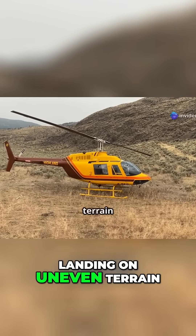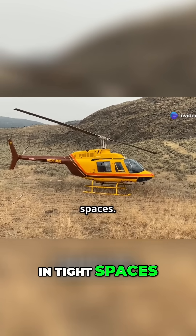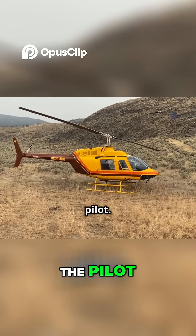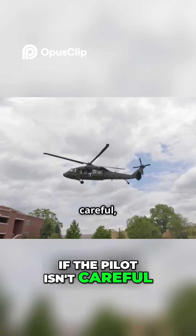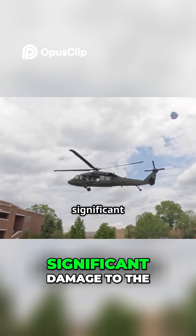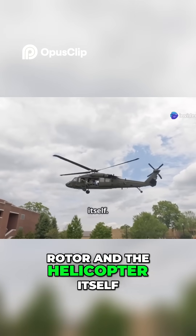Imagine a helicopter landing on uneven terrain or trying to maneuver in tight spaces. These scenarios require extreme precision and awareness from the pilot. If the pilot isn't careful, that tail rotor can hit trees, buildings, or even the ground. Such strikes can cause significant damage to the rotor and the helicopter itself.